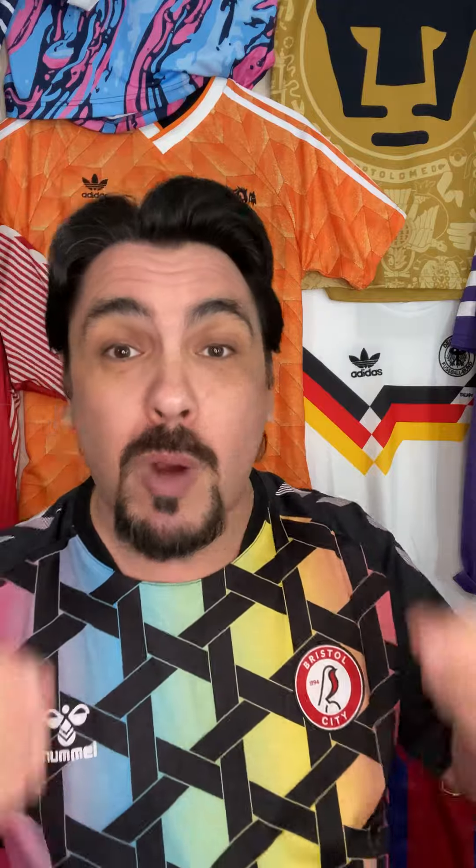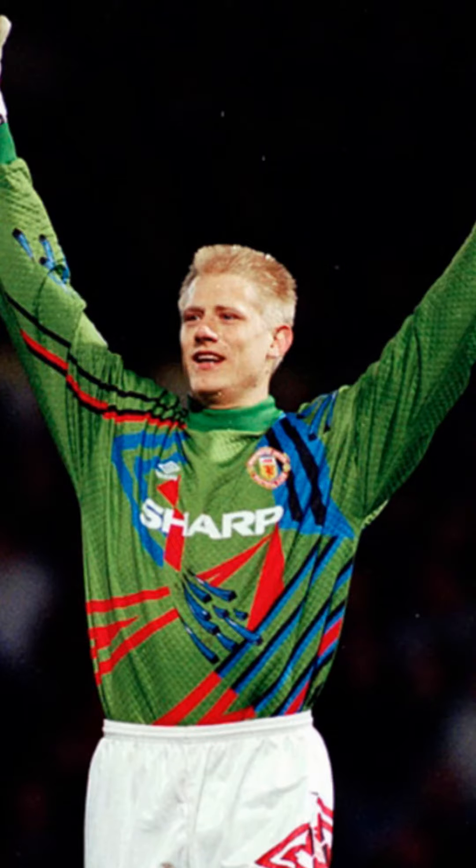The thing that gets me is why wasn't this the Umbro goalkeeping template worldwide this year? It seems to have only been released over in South America for Gremio, Fluminense and Santos. I think they've missed a trick at not having this in the English league as well, where obviously there would be lots of rich 90s references. I'm sure this was the goalkeeper shirt for some other Umbro teams in the 90s. The only thing I can think is that it might contravene some rules on patterning on goalkeeper shirts and clashing.